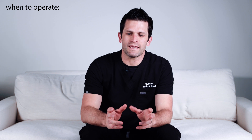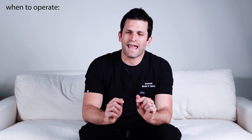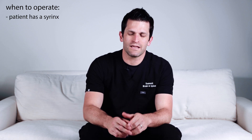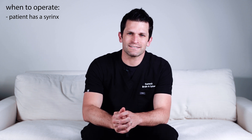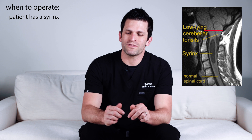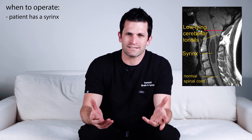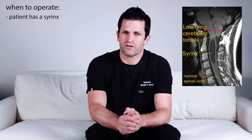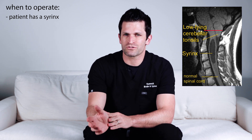While Chiari malformations can cause symptoms, other things can cause symptoms too. We tend to operate in a couple of scenarios. Number one, if the patient has a syrinx, we tend to operate on the Chiari malformation. A syrinx is a buildup of spinal fluid within the cervical spinal cord, visible on MRI. If you have a Chiari malformation and a syrinx, we tend to recommend surgery.